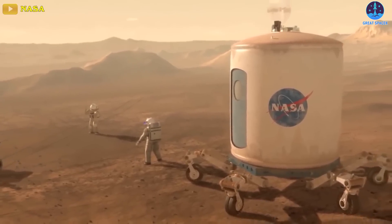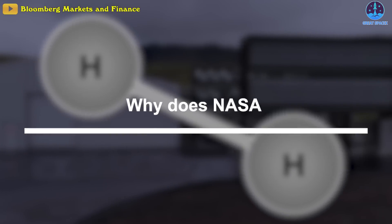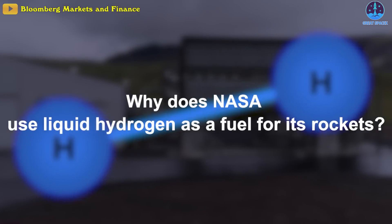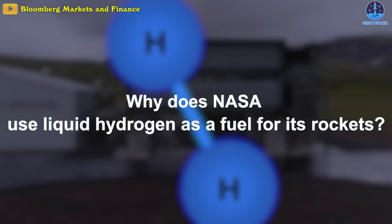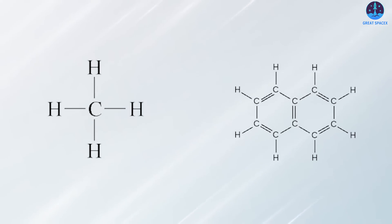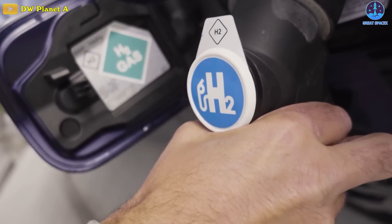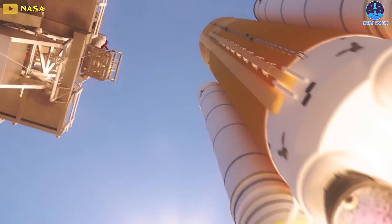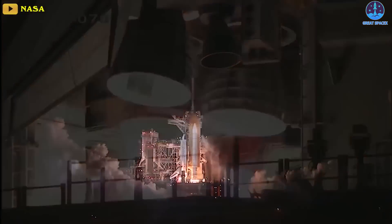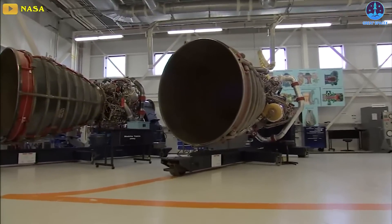Similar to SpaceX, NASA also has ambitions to set foot on Mars, which raises the question: why does NASA still use liquid hydrogen as a fuel source for its rockets if it's so difficult to work with? Why not use easier-to-handle alternatives such as methane or kerosene? One reason is that hydrogen is a very efficient fuel, providing better gas mileage in rocket engines. However, the real answer is that Congress mandated NASA continue to use space shuttle main engines as part of the SLS rocket program.